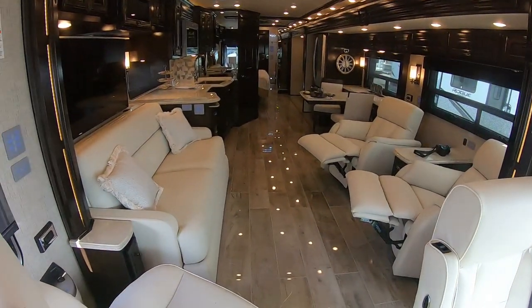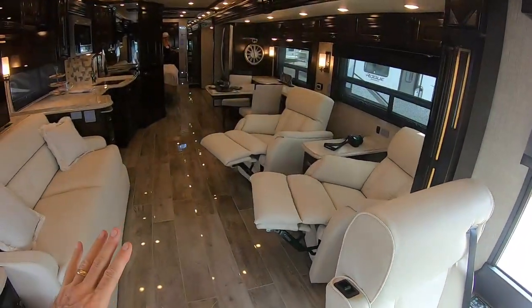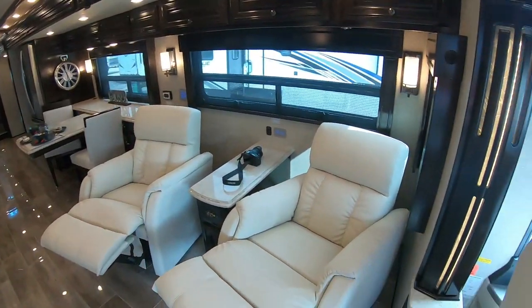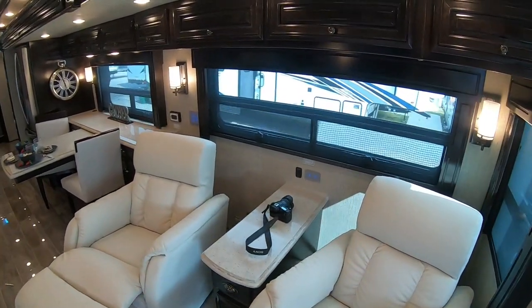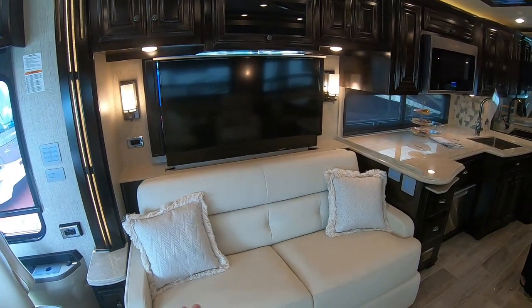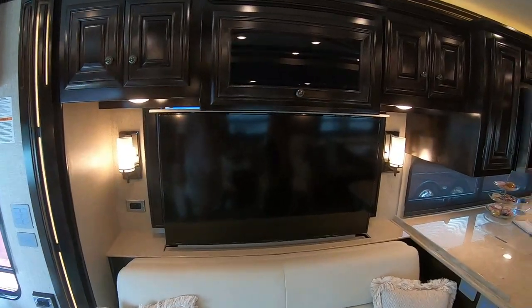Both the passenger seat and the captain's chair swivel and they also become lounge chairs. They're automatically deployed and they are heated. There are two lounge chairs on this side with a beautiful little table in between. Across from those we have a couch which pulls out to a bed, and then you have a televator — a 45-inch, maybe 50-inch TV there.